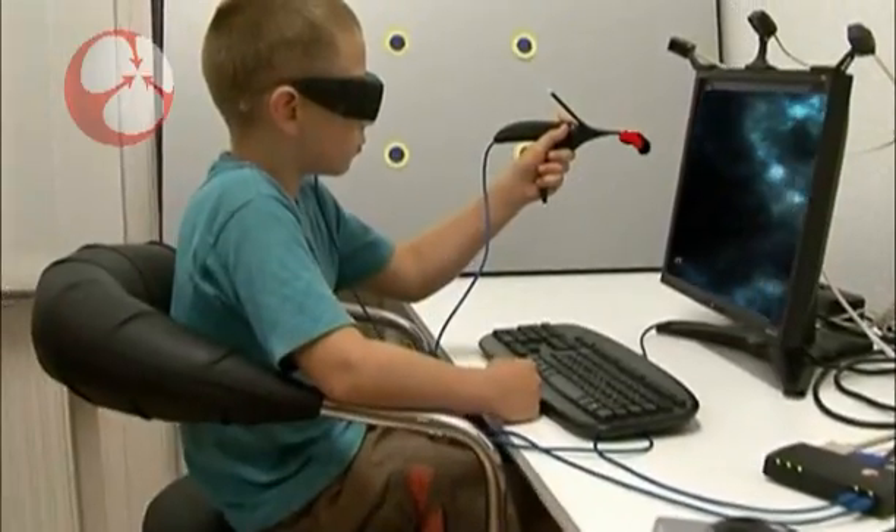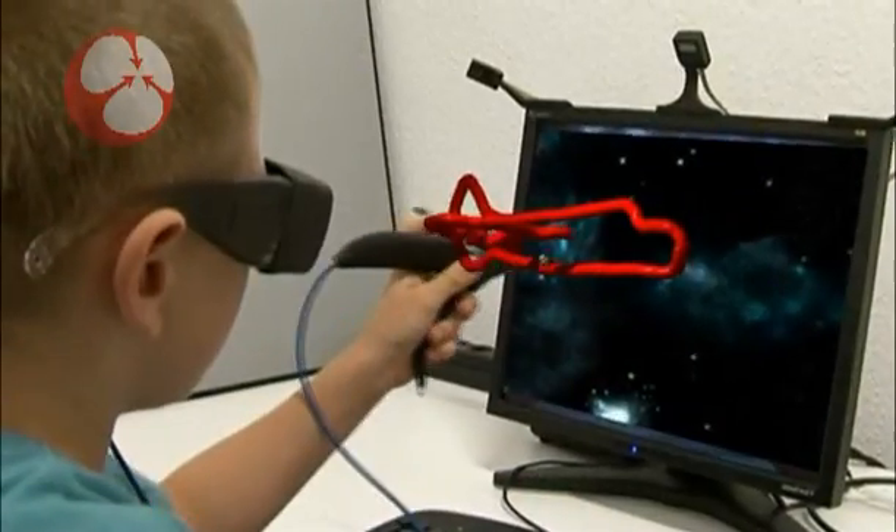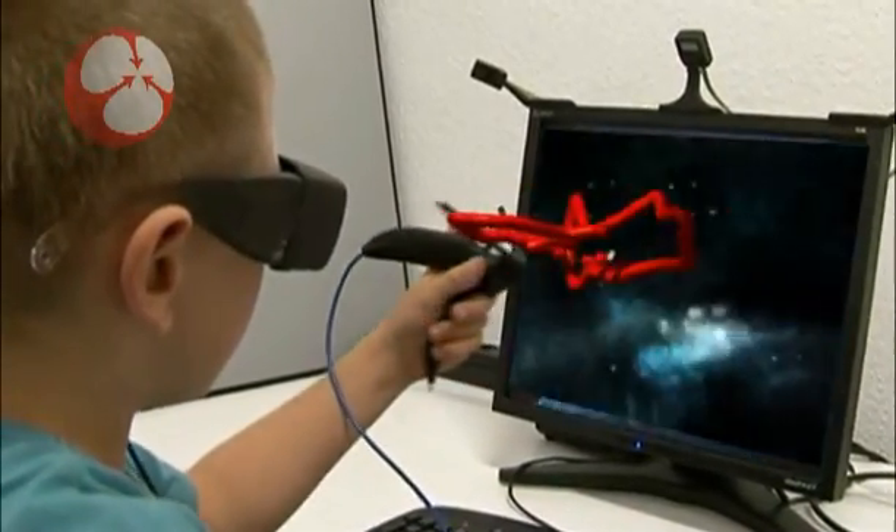With these, the user — even your average 10-year-old — can create his or her own virtual reality right in front of the monitor.